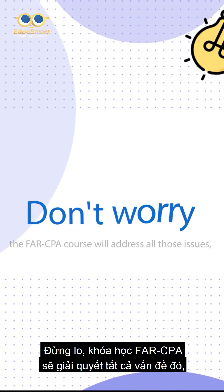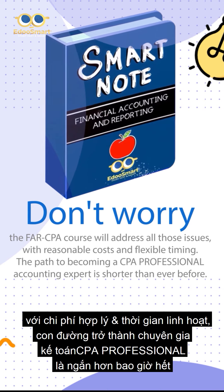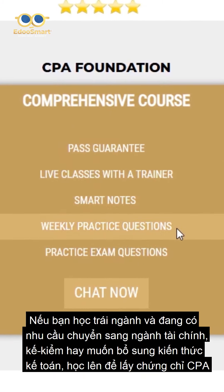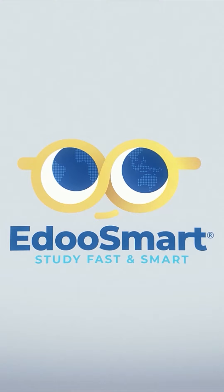Don't worry, the FAR CPA course will address all those issues, with reasonable costs and flexible timing. The path to becoming a CPA professional accounting expert is shorter than ever before. If you are studying in a different field and have a desire to switch to finance, auditing, or want to enhance your accounting knowledge to pursue the CPA certification, choose our FAR CPA course. E-do smart — study fast and smart.